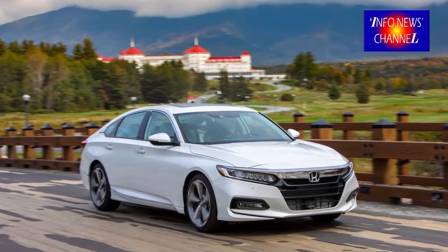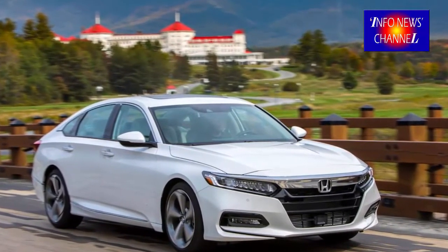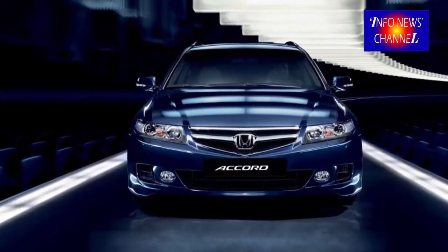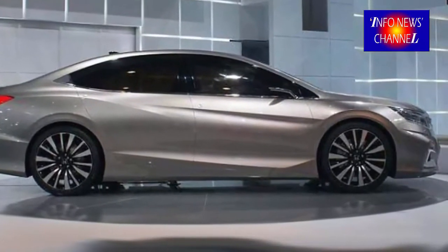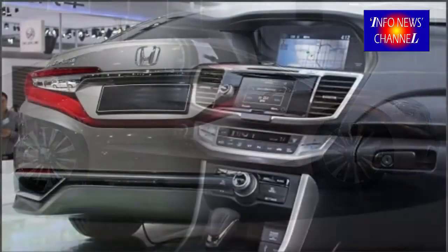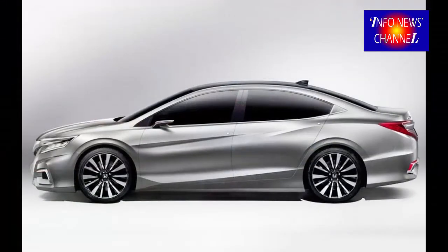Honda Accord 2019 Model Preview. After a complete redesign for 2018 that dropped its weight but also resulted in additional interior room, the redesign led to a wider vehicle and longer wheelbase. It also took on a whole new look that slightly resembles a 10th generation Honda Civic. Because this new design is still very fresh, we see no reason for Honda to make any significant changes to the Accord's looks for 2019.